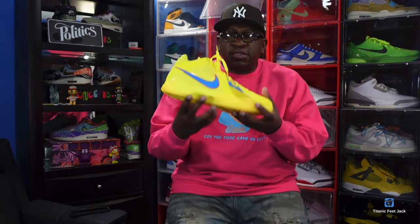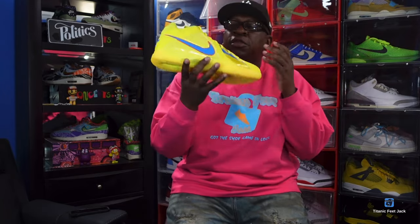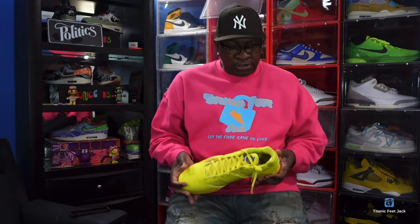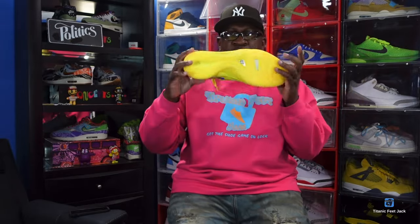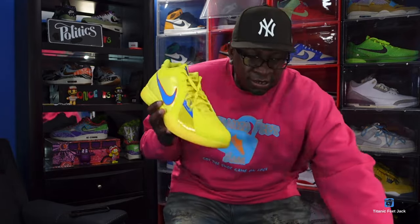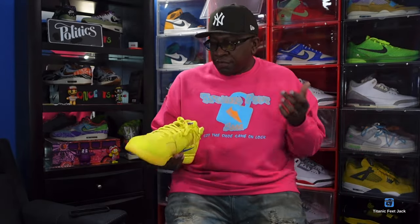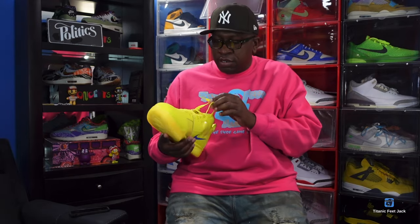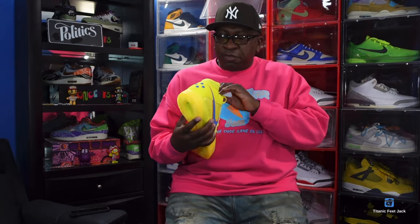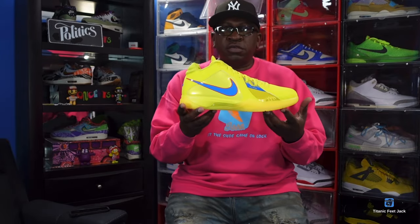Another sneaker that retro'd to us in 2023: the Nike Zoom KD3 Christmas. It's a recent one — bright, vibrant shoe. I love these KDs. The KD3 spoke volumes to me when I saw it was going to retro and I said I had to have it. I was blessed enough to get these for retail, so this was a great retail cop for me. Another good sneaker that retro'd right here in 2023.